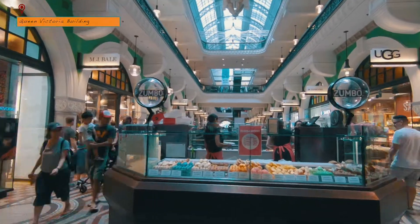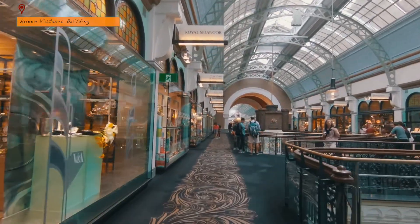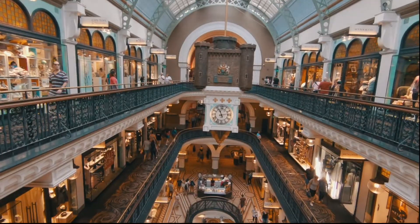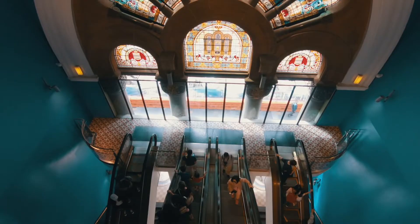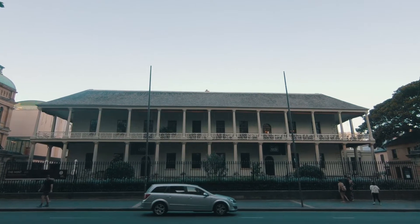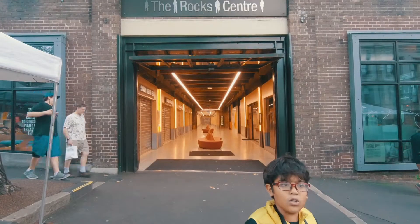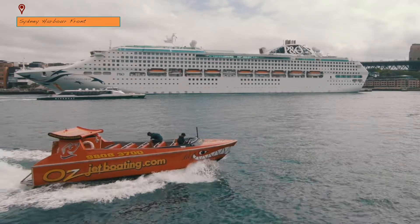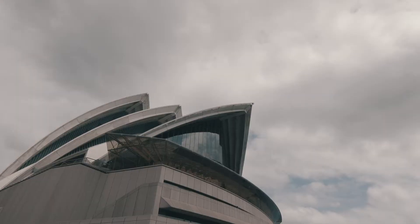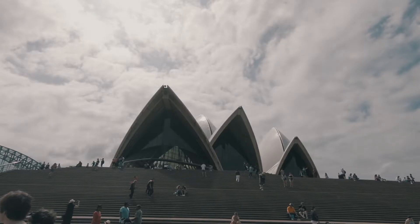Queen Victoria Building, or QVB as the locals call it, is an iconic heritage building of Sydney and Australia. Built in the 19th century, this Romanesque building was designed and still used as a marketplace. What can I say about this icon except that we thoroughly enjoyed photographing it.